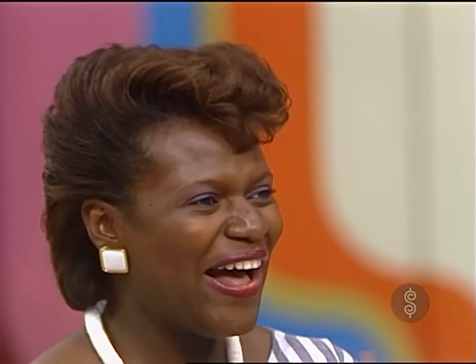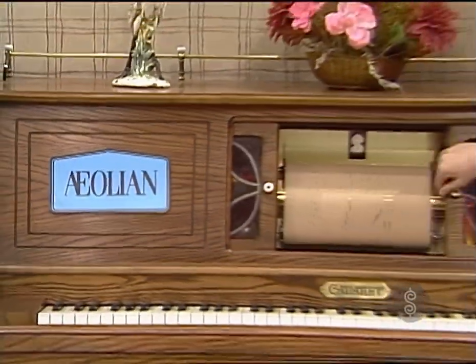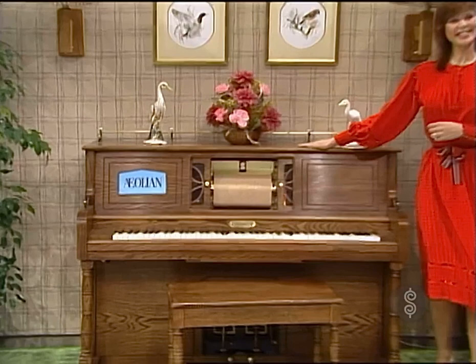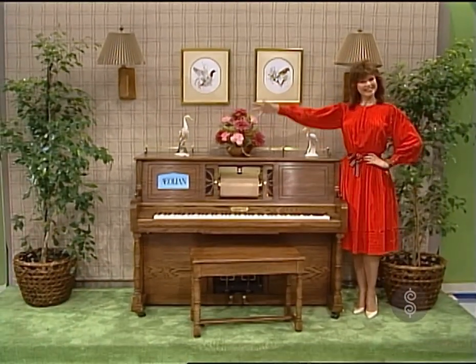A new player piano. It's a cabaret player piano — you can play it manually or it'll play for you electrically. It's a whole bunch of musical fun. The cabaret player piano by Aeolian Pianos Incorporated, and it's a prize worth $4,605.